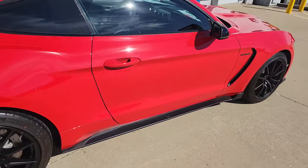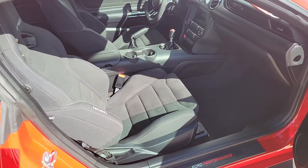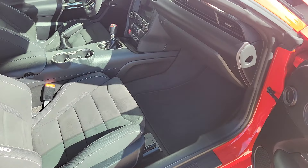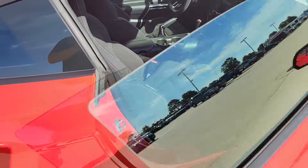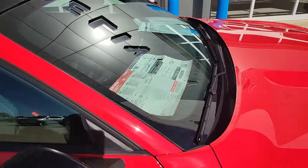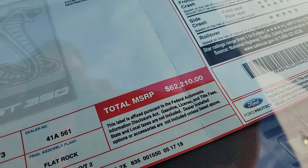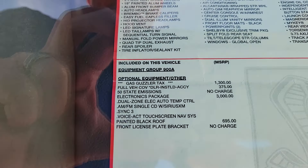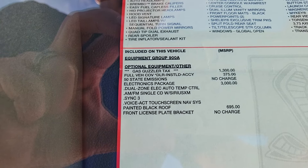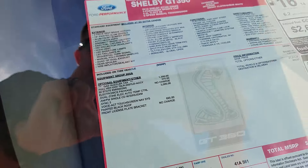This is a Recaro seat car, so cloth manual seats. Does have navigation. Seats are in excellent shape. Original window sticker, which was $62,210. So there you can see what the original equipment was — electronics package, painted black roof, and the car cover.